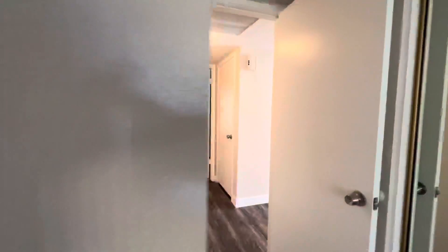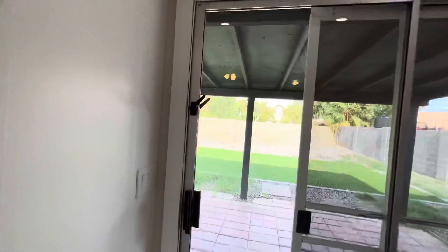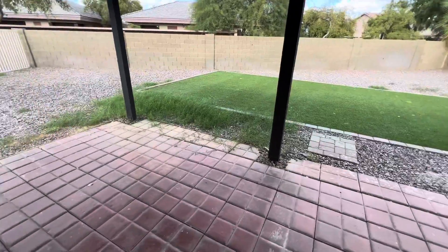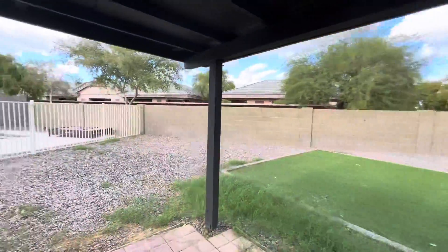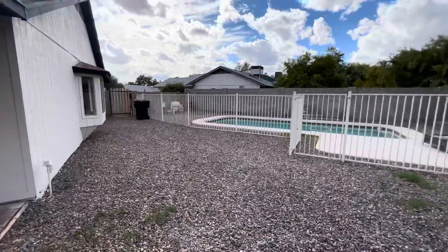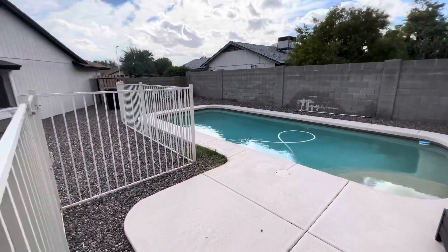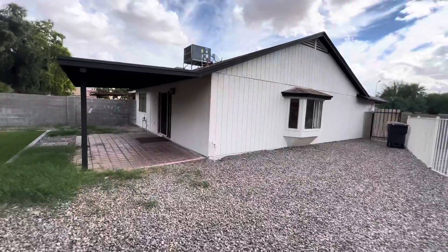Now let's head out to the backyard, which really catches your eye. We'll pan from side to side — we got some rain recently so there are a few weeds, but there's synthetic lawn, a huge covered patio with pavers, and an equivalent space on the other side of the house. And there's a private fenced pool with a pebble tech finish — just an enormous amount of room back here.